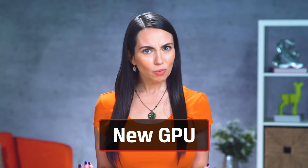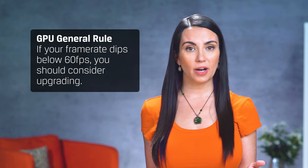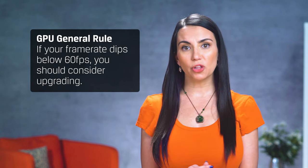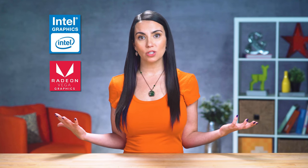Now, some of you are saying: my computer's already super fast and has a lot of memory, but my games are still lagging so much. If this is you, and you have the cash flow for it, you may want to invest in a new GPU, or graphics processing unit. The general rule for higher-tier games or editing software is if your frame rate dips below 60 frames per second, you should consider upgrading. The integrated graphics processor standard with your computer could be fine — they allow watching 4K video, doing some work in Photoshop, and playing a lot of games. However, if you're serious about gaming or editing, a new GPU is an investment that you should make.